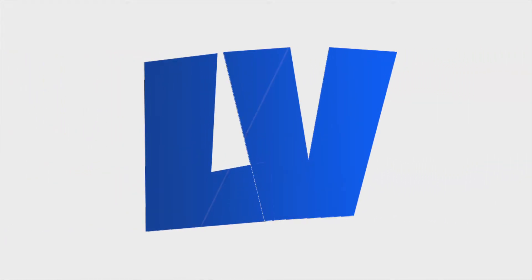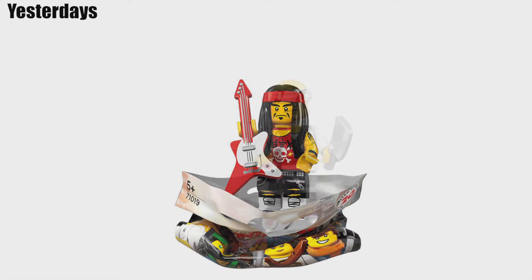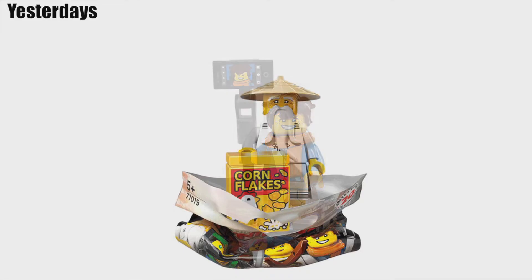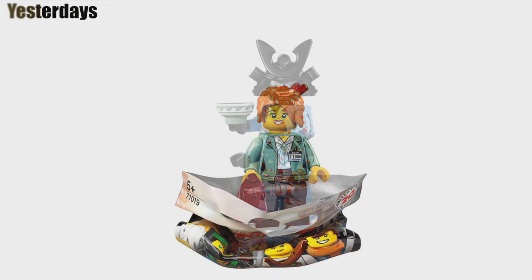Hey, what's going on guys, welcome back! Today we've got the rest of the LEGO Ninjago Movie collectible minifigure series, set number 71019. If you didn't watch my last video, 10 got released yesterday and the final 10 are being released today. Yesterday's were definitely much better, but let's have a look at today's.